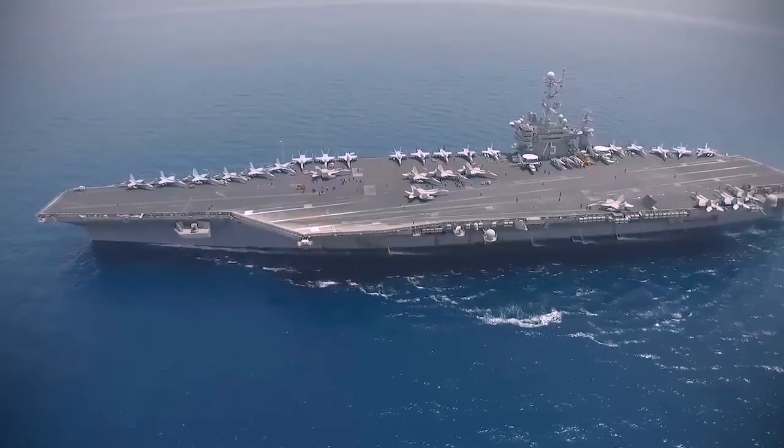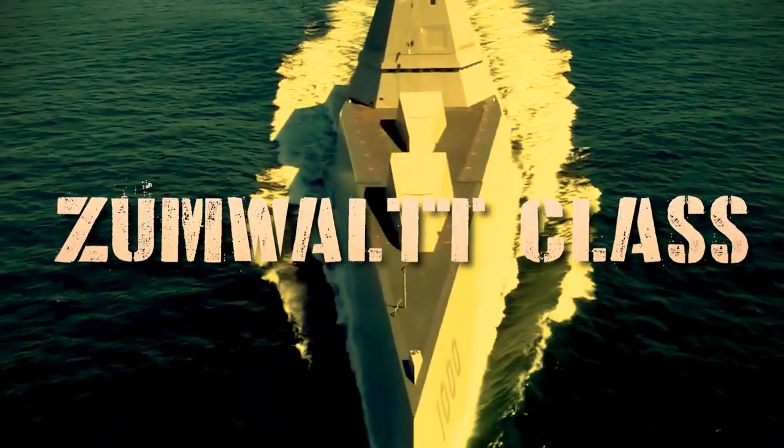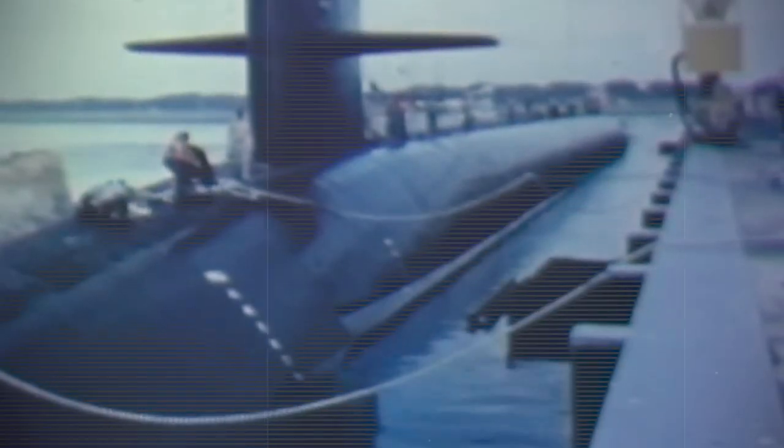Meet the top five U.S. Navy warships: Ford-class, Nimitz-class, Zumwalt-class, Virginia-class Block 5, and Ohio-class submarines. Since World War II, they've kept the Navy reigning supreme on the high seas.